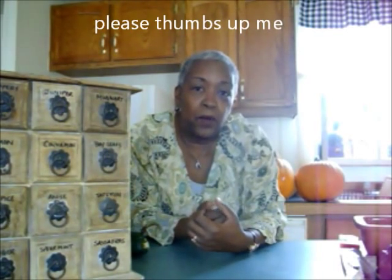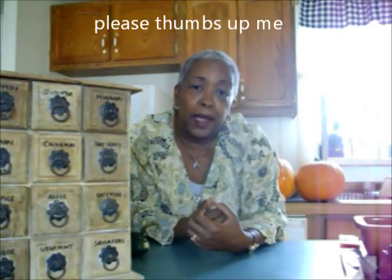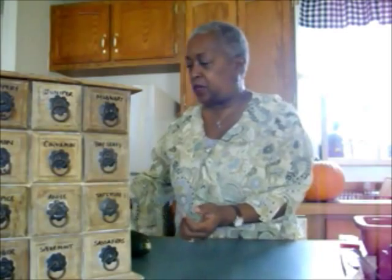Thanks so much for joining me. Please leave me a thumbs up and subscribe. You can write me at grandmacheapcheap@gmail.com and follow me on Twitter at Grandma Cheapo. Enjoy the rest of your day — I just wanted to share my apothecary finds with you. Goodbye!